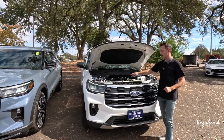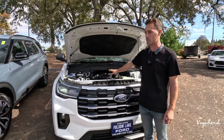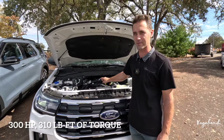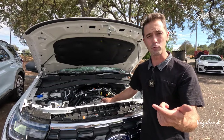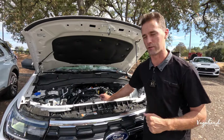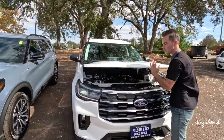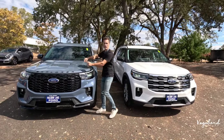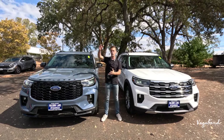We only popped one hood because both trims share the same powertrain: a 2.3-liter four-cylinder EcoBoost engine paired with a 10-speed automatic transmission, pushing 300 horsepower and 310 pound-feet of torque. The only other trim that gets this powertrain is the Platinum trim. The top ST trim comes with the 3.0-liter six-cylinder. Don't confuse the ST Line with the top-tier ST — they are two different trims.